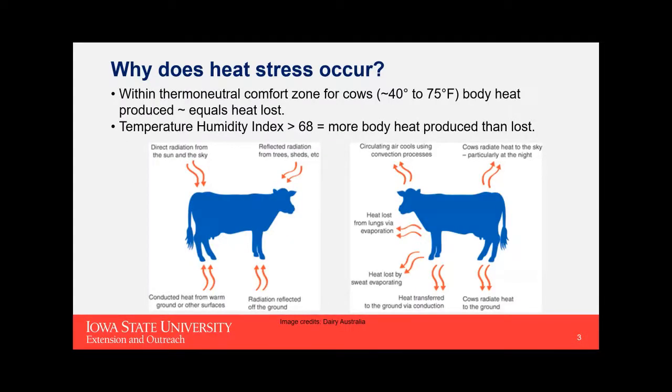Why does heat stress occur? Basically, cows have a comfort zone somewhere in the 40 to 70 or 75 degree Fahrenheit range, depending on humidity. At that point, their body heat produced is roughly equal to the amount they can lose to the environment. But when the temperature humidity index gets over 68, they're generally producing more body heat than they're able to get rid of. It's really just a math problem — metabolic heat generated from feed, plus heat taken in from the environment, exceeds her ability to shed it.